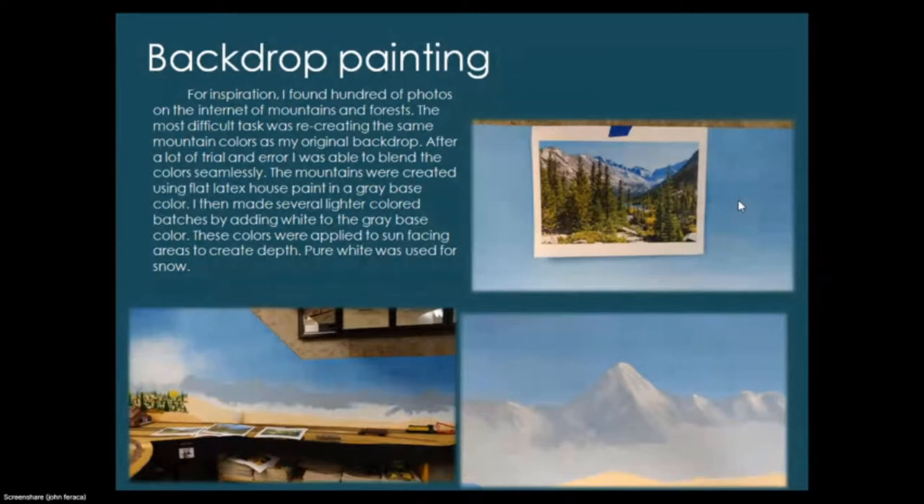For inspiration I found hundreds of photos on the internet of mountains and forests. The most difficult part was recreating the same mountain colors as my original backdrop — I didn't save the formulas I used. After a lot of trial and error I was able to blend the color seamlessly. Mountains were created using flat latex house paint in a gray base color; I made several lighter batches by adding white to create depth on sun-facing areas, with pure white for snow. When painting a backdrop, always start with the most distant scene first and work forward.